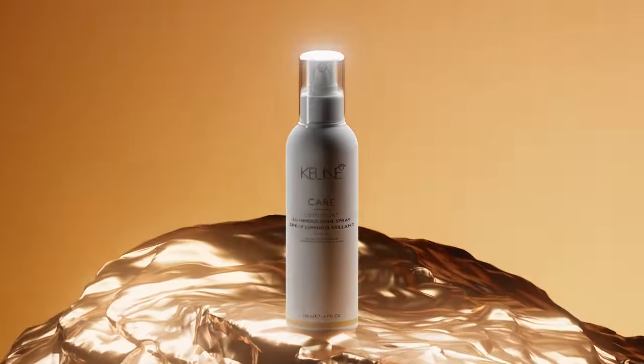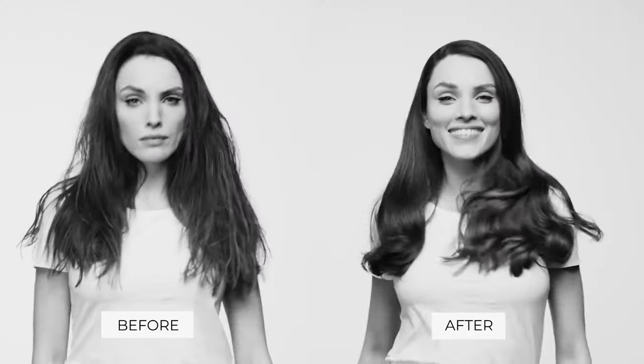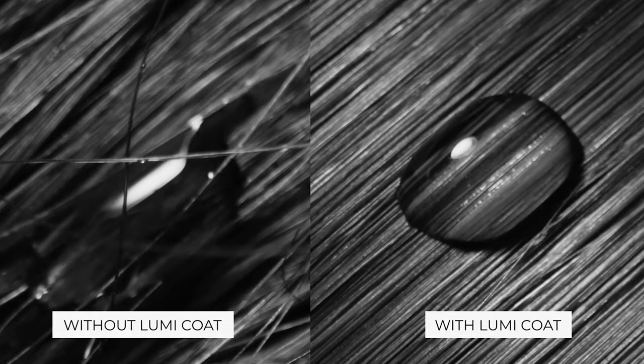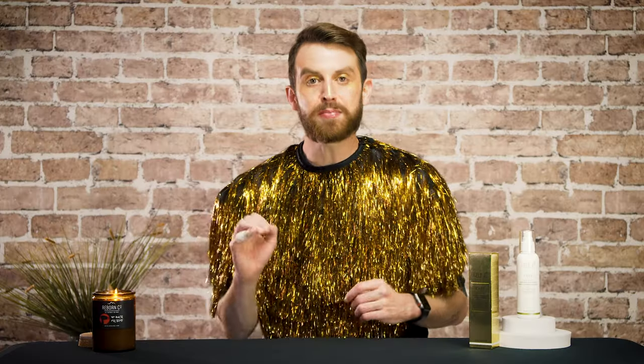LumiCote Luminous Hairspray is an innovative product that revitalizes dry and damaged hair and leaves a brilliant finish. Its lab-formulated fiber sealing technology smooths the hair cuticle and makes way for gorgeous silky hair. This technology also creates a shield that protects hair, all while boosting a mirror-like radiance that'll have people checking their reflection all day.